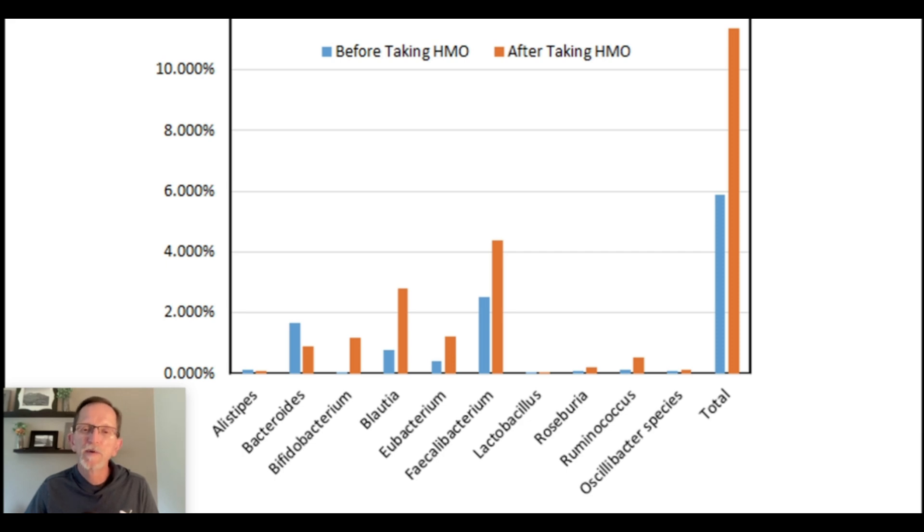In my own case, I've mentioned before in videos that I have slight asthma, and if my bifido is at a healthy level, my asthma is essentially gone except for occasional exercising. But if I've done tests and see it's lower, then there's an inflammatory response in my body, and it produces some asthmatic symptoms.